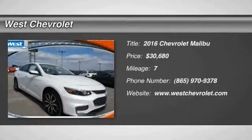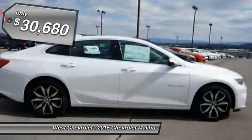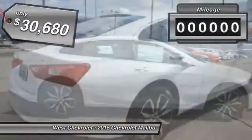2016 Malibu. A combination of performance and fuel economy, the Malibu is a great commuting car and is priced below $35,000.